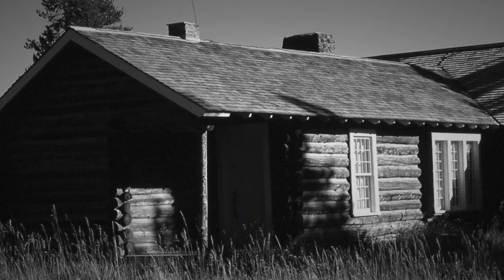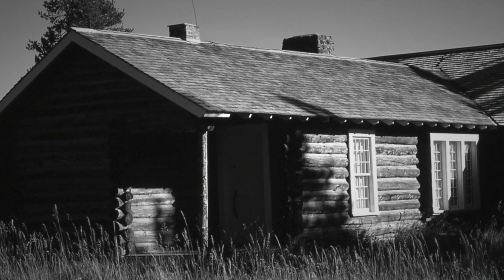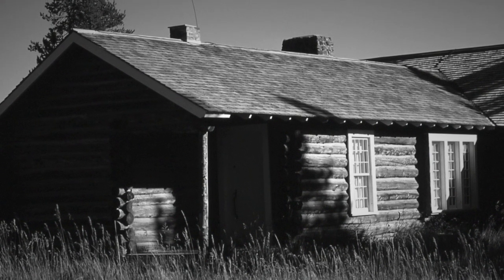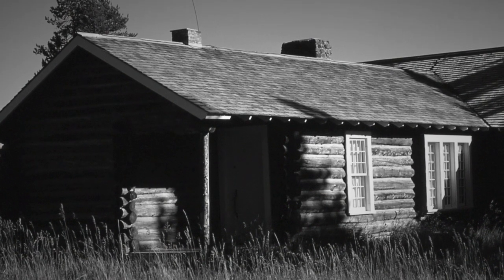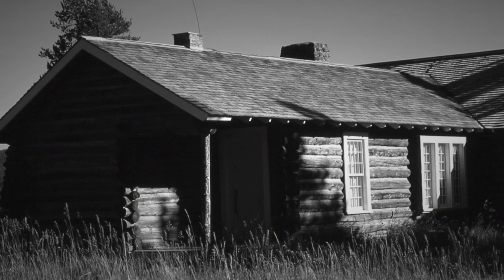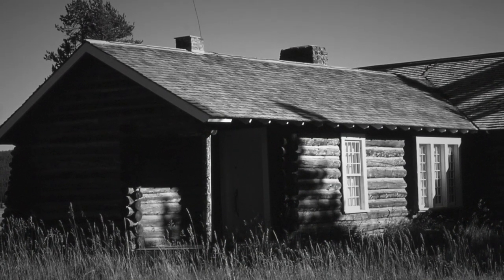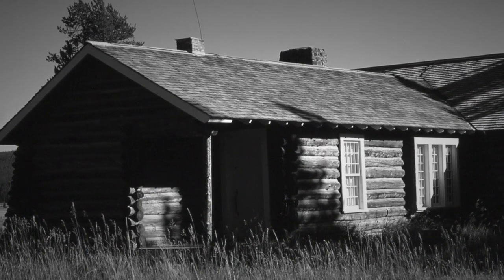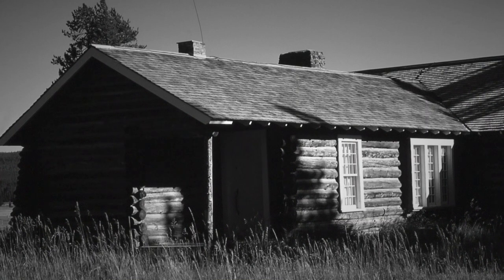Special Containment Procedures: The entrance to SCP-2000 is disguised as a disused park ranger station in Yellowstone National Park. Despite several civilian trespassing attempts, the entrance has yet to be breached in the installation's recorded history, and no further physical containment has been deemed necessary. Protocol Plane Site 201 is in effect for SCP-2000.